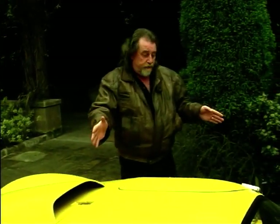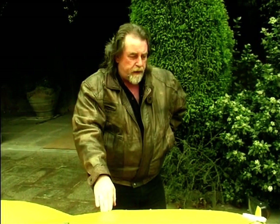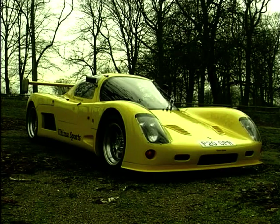Luggage space, you say? There's a bit in the side — not a lot, but enough for a weekend. 25 grand gets you this motor car in kit form. 40 grand from the factory, built. Any colour you like. Do I like it? No. I love it.